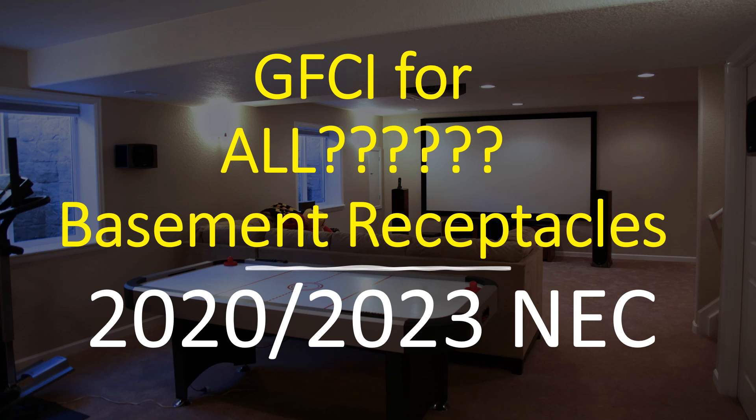Let me set the stage first. So in previous code cycles, in basements, it was only required GFCI protection if they were unfinished basements. And then in the coming years, things started changing about the definition of an unfinished basement. Back in the day, if it had a concrete floor and the ceiling was exposed, it was an unfinished basement — pretty easy definition. But then we started noticing a trend of people taking these basements, spray painting the ceiling black, can lights and all, and putting a rug down and calling it a finished basement, and it now not needing GFCI protection.